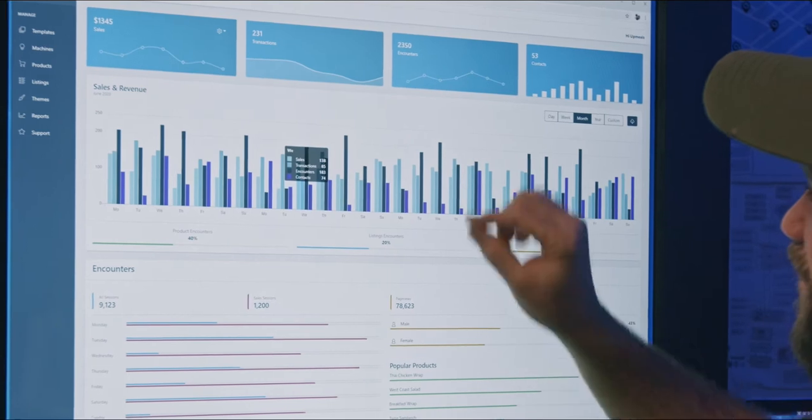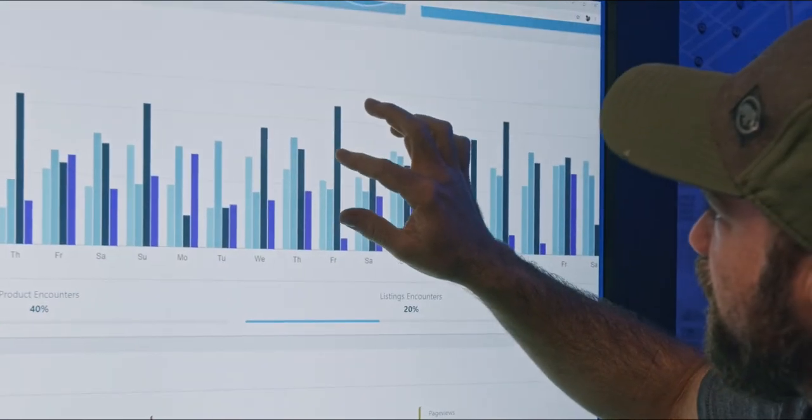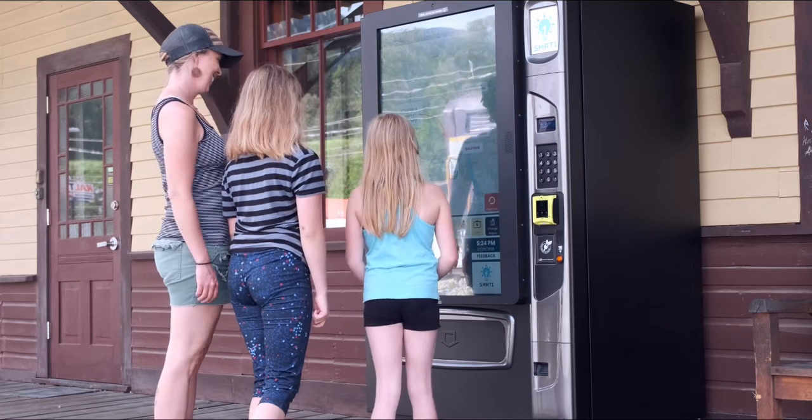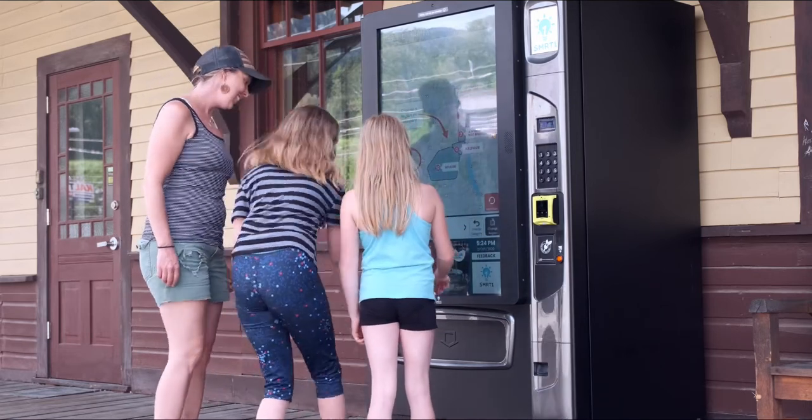This improved business intelligence empowers retailers to test new locations, reduce costs, maximize sales and focus on their core competencies.